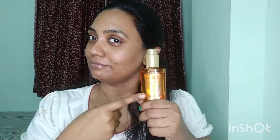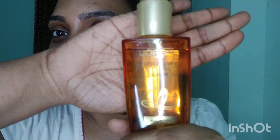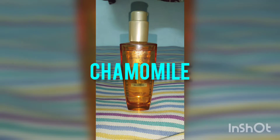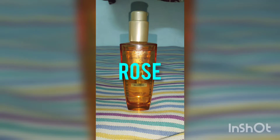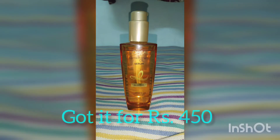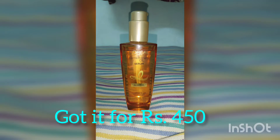Hi guys, thank you so much for your overwhelming responses for my earlier videos. Today I shall be reviewing the extraordinary oil serum from L'Oreal. It costs around 499 rupees for 400ml. It's a lightweight formula serum which contains a blend of six oils including lotus, chamomile, flax, tiar, rose, and sunflower. I bought it from nyko.com for around 450 rupees when it was on offer.